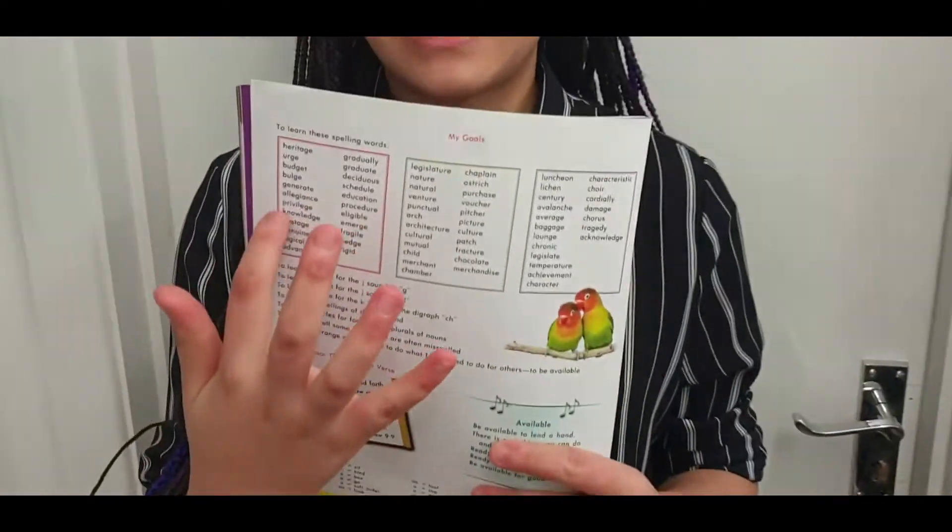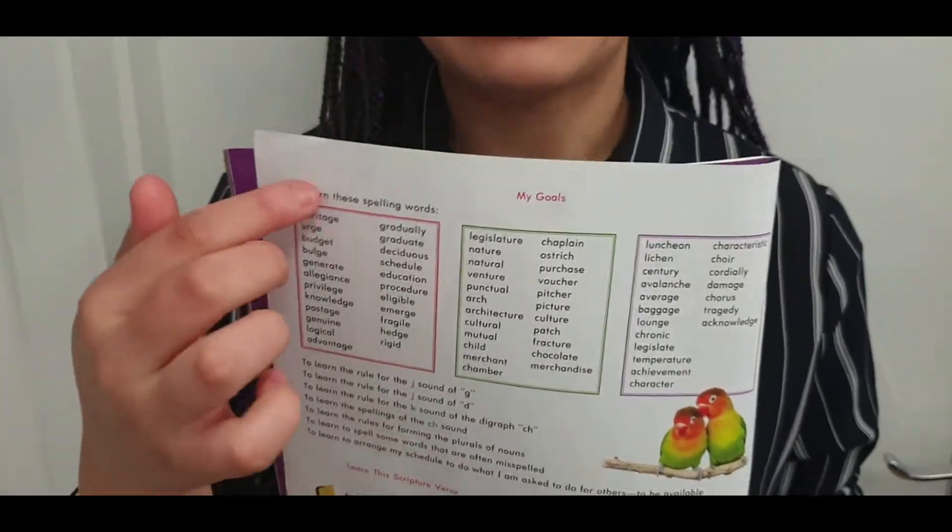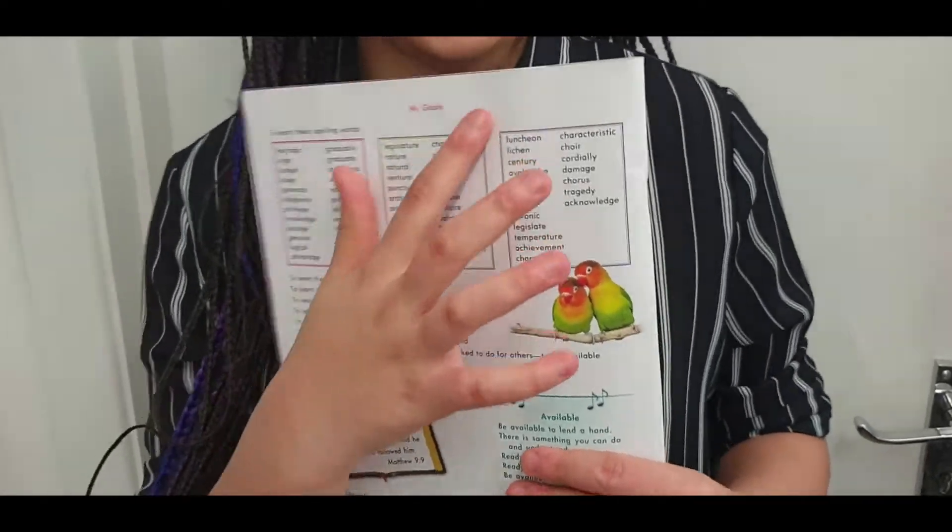If you open this page you'll get the signature gold page. You'll always have three little bars here, and these will have the words that you're currently learning.